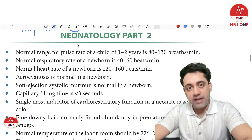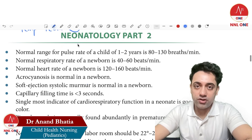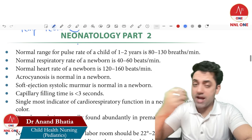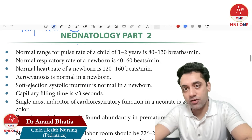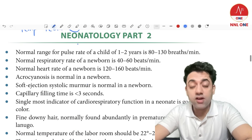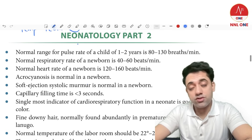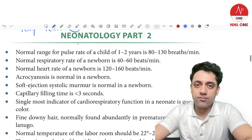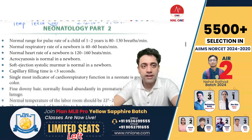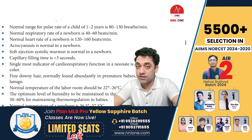Hello everyone, my name is Dr. Anand. Let's start Part 2 of the series. Thank you so much for all the love and support. I hope you're able to understand. Let's start this chapter — the important one-liners. Before starting any segment, we always have a quote. Today's quote is in Hindi: life is one of the most beautiful gifts from God, so live it with great happiness.